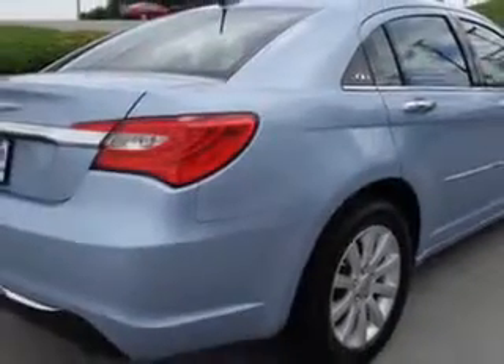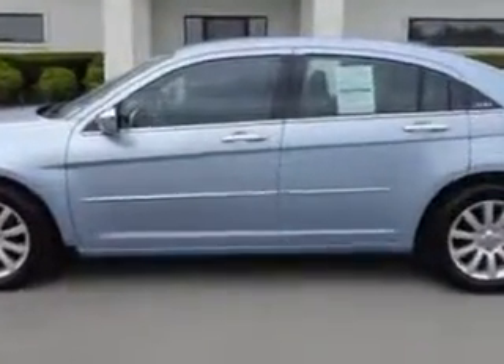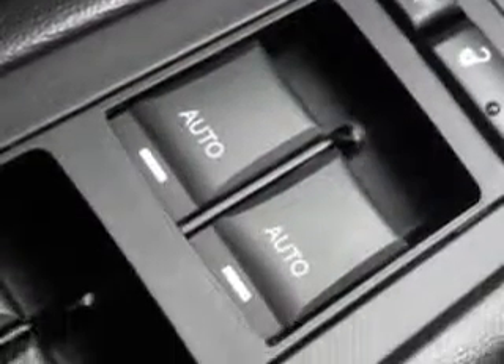Enjoy an impressive 29 miles to the gallon on this great car with features like remote power door locks, leather upholstery, heated driver and passenger seating, fuel data display, heated outside mirrors, touring suspension, power driver's seat, tire pressure monitoring system, remote ignition system, auto dimming mirrors, on-steering wheel audio and cruise controls, and much more.